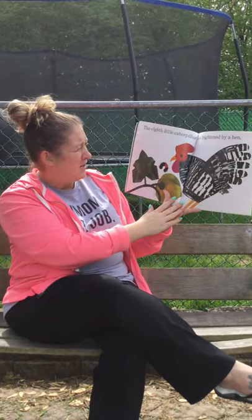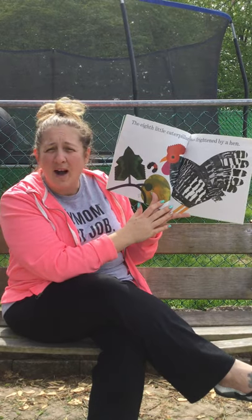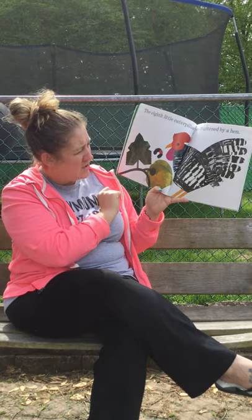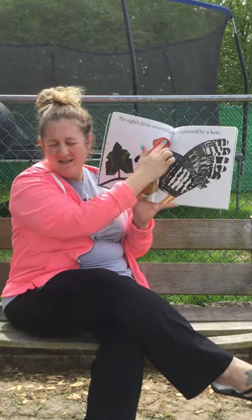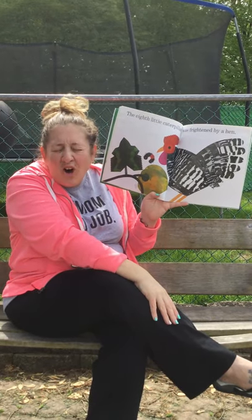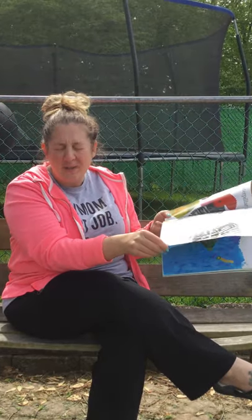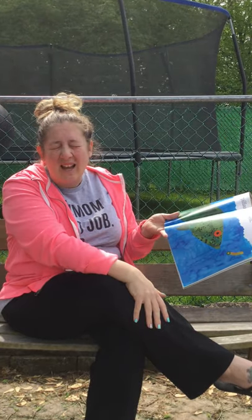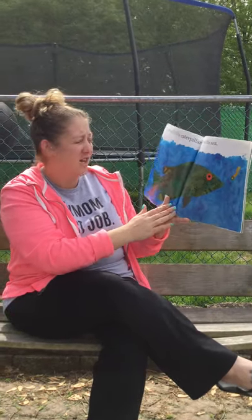The eighth little caterpillar was frightened by a hen. He's kind of almost running away. Here's winter squash. Boys and girls, a hen is a female chicken. Can I tell you a secret? Miss Amy is so afraid of chickens! We go to a farm sometimes to get fruit and vegetables and play with the animals, and they have chickens — and Miss Amy runs away from the chickens.